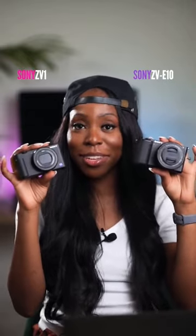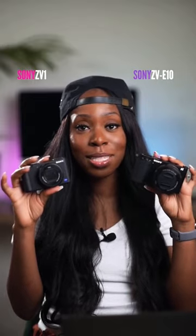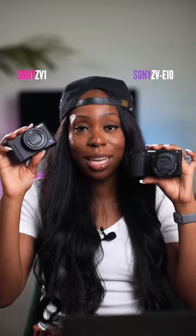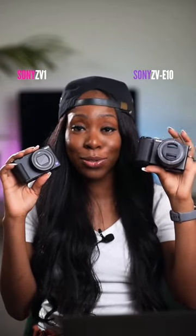Both of these cameras film 4K video. They both have vlogger-friendly features like defocus and product showcase that help you easily get that background blur. Image stabilization is built into the ZV-1's lens, but the ZV-E10 does not have that built in — it depends on the lens that you use with the camera.